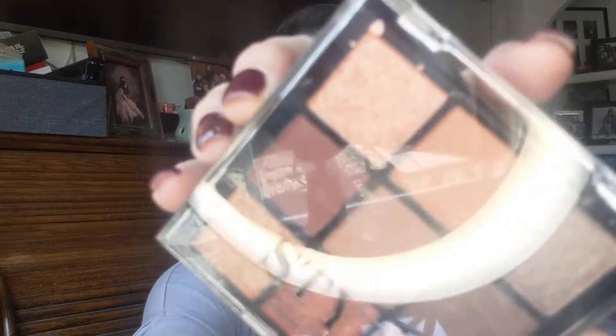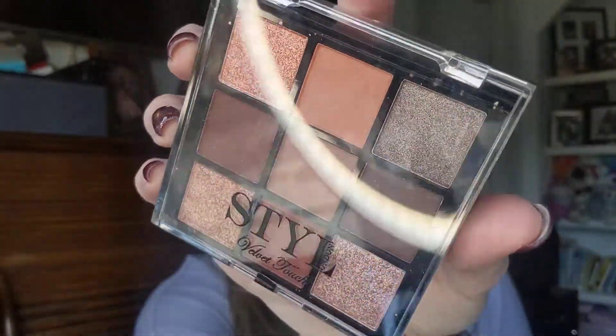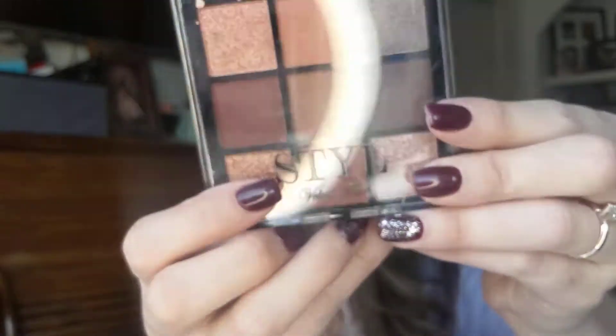The first thing we have is this eyeshadow palette — it's Style London Velvet Touch, and it's already a little dirty. This is what it looks like. I love these colors — the pinks and burgundies and stuff — but I probably won't use this. I'm not going to open it, I'm just going to keep it sealed.